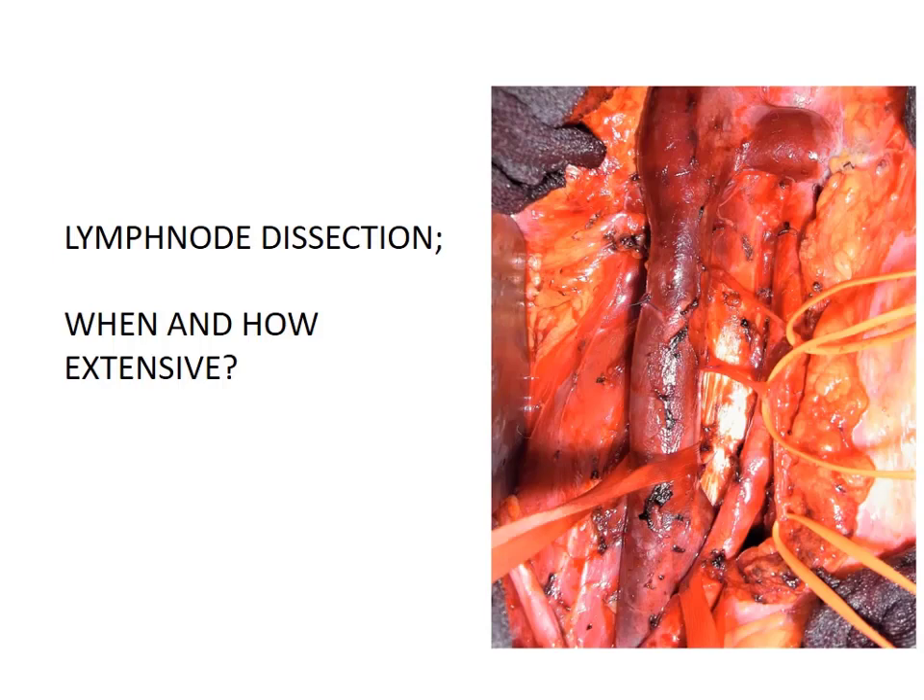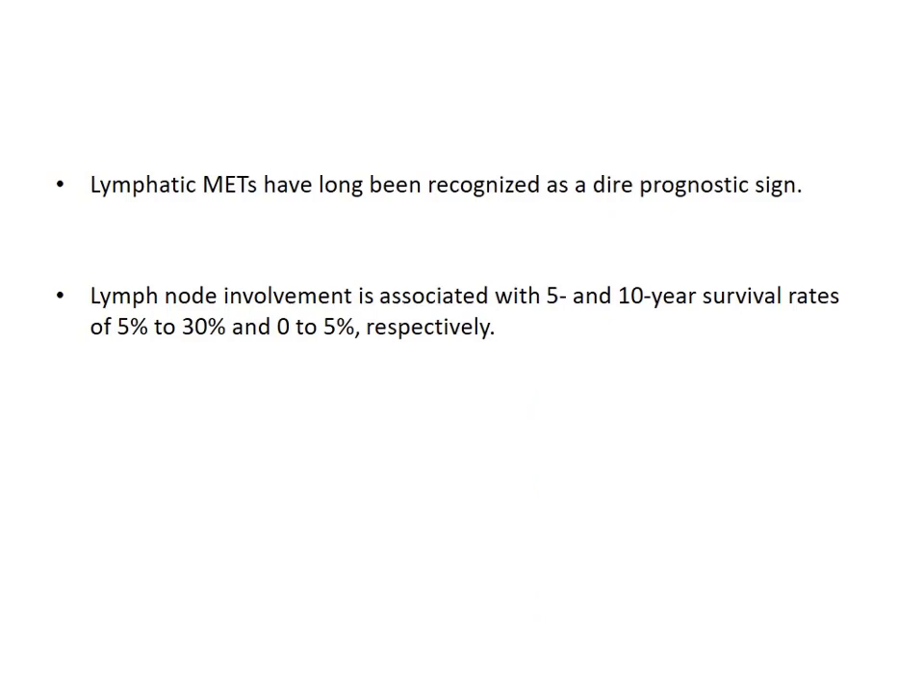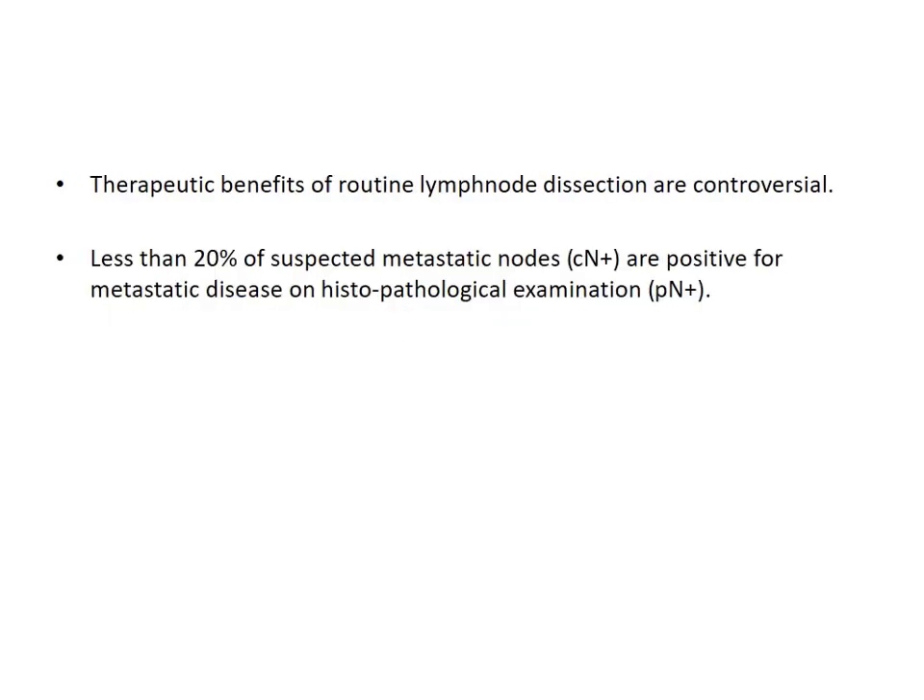Next is lymph node dissection — when and how extensive? Lymph node involvement, although a dire prognostic sign, raises the question of whether their removal adds any benefit to patient survival in terms of cancer-free survival. Lymph node involvement is associated with 5 and 10-year survival rates of 50-30% and 0-5% respectively. Lymph node involvement is primarily a prognostic factor, so therapeutic benefits of this dissection are controversial.